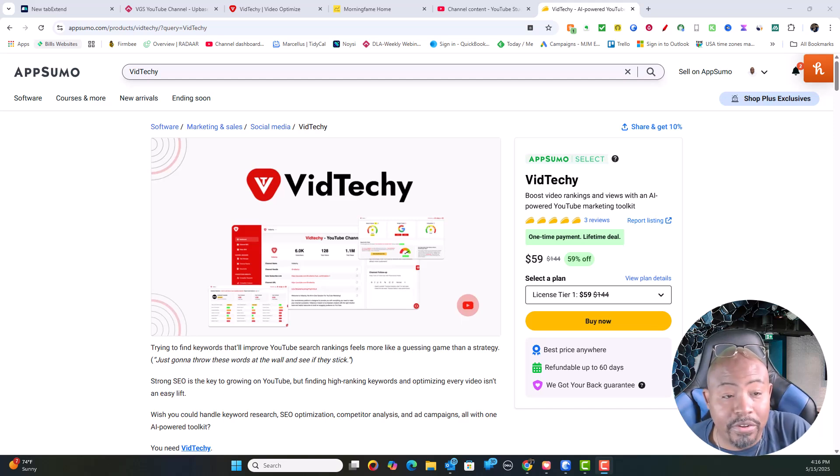Hello everybody and welcome back to the Video Geek Squad channel. In this video we're going to be talking about how to rank videos in Google search as well as in YouTube.